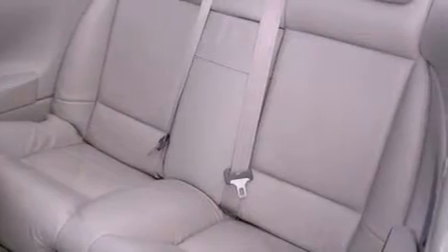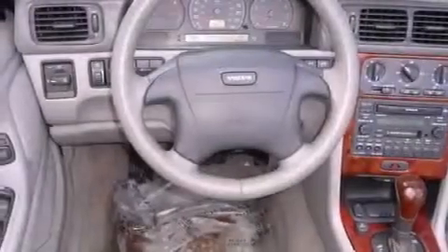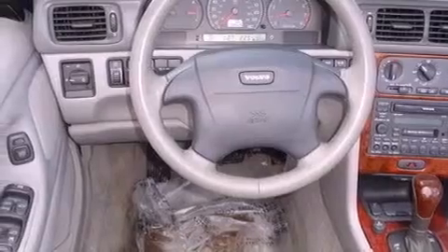Additional features include an in-dash CD changer, a security system, front fog lights, an anti-lock braking system, front airbags, memory settings for the seat's positions so you can recall your favorite alignment with the push of one button, and cruise control.